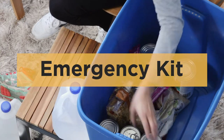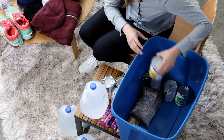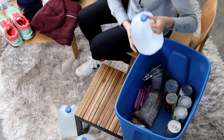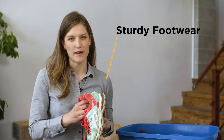Every home in BC should have an emergency kit. Here are the basic items you should include: non-perishable food and a manual can opener, water — at least four liters of water per person per day — and seasonal clothing and some sturdy footwear.